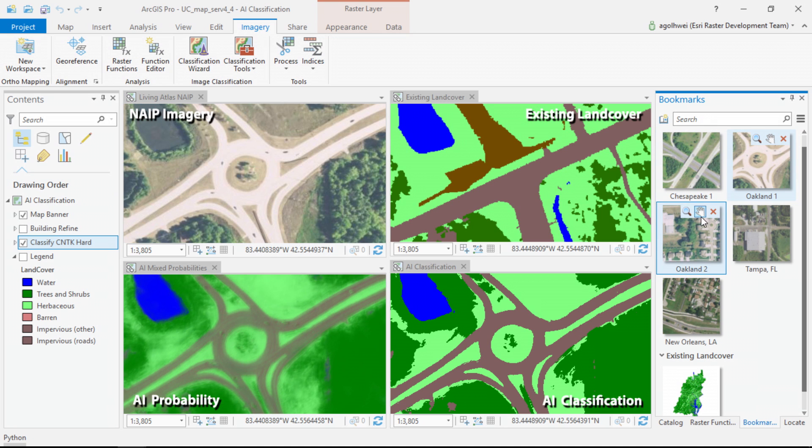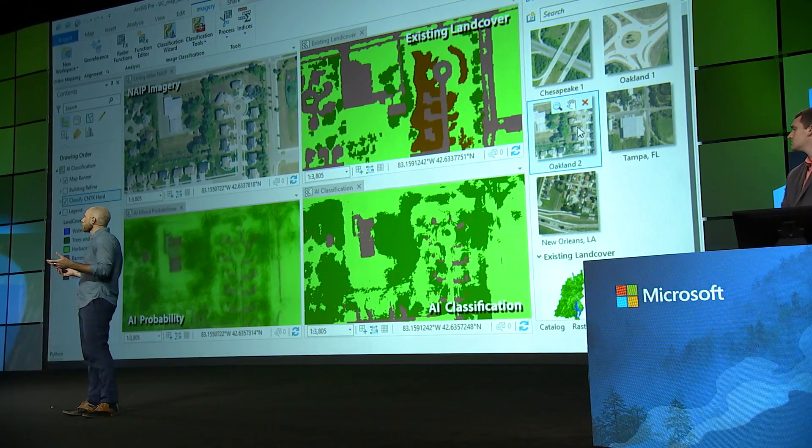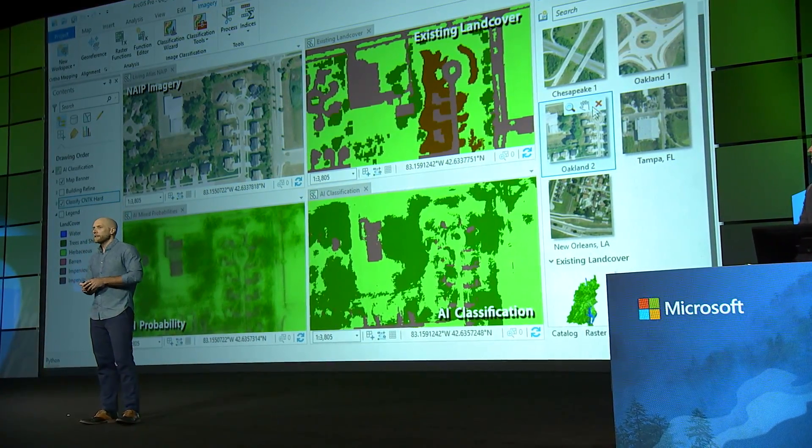As we start to pan around, you can see that our results still aren't perfect. Our algorithm still has a lot of learning to do about features like roads and houses. The good news is that we can actually use information about those features as new training data for our model, and as our algorithm gets more data from more places, it'll eventually be able to classify land cover across the United States.